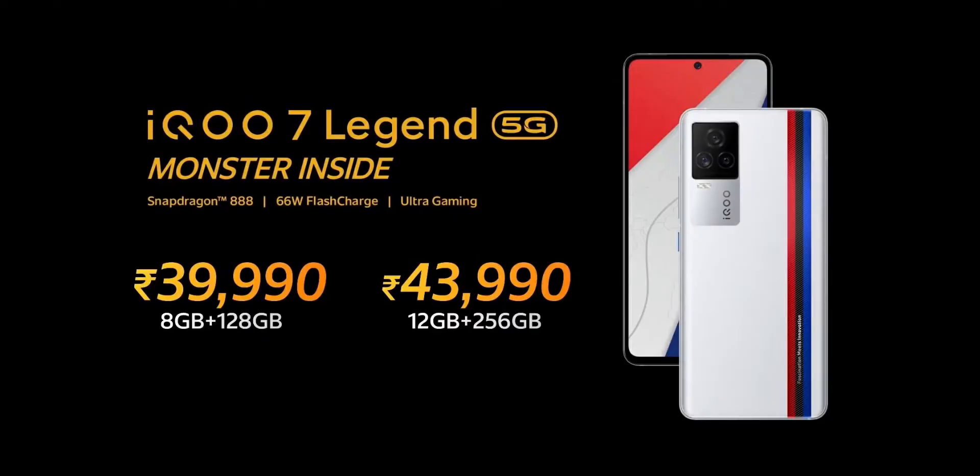The iQ7 Legend comes in two variants: 8GB plus 128GB at approximately ₹39,990, and 12GB plus 256GB at approximately ₹44,000. It is a special edition with BMW branding, so it carries a premium price. If you are a BMW fan, the iQ7 Legend may be worth considering.